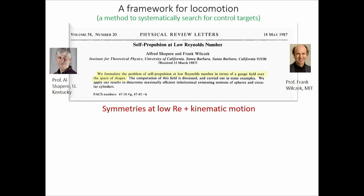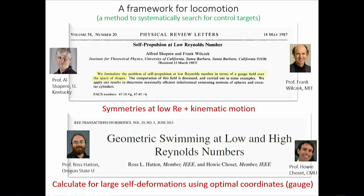Shapere and Wilczek published this in PRL. This was the heyday of geometric phase and Berry's phase in the 1980s, but in the physics community it hit like a lead balloon — people said gauge theory for microorganism swimming is guns to a knife fight, way too much apparatus. However, control theorists, largely at Caltech, found this idea interesting as a way to think about controlling robots geometrically, and they developed it substantially.